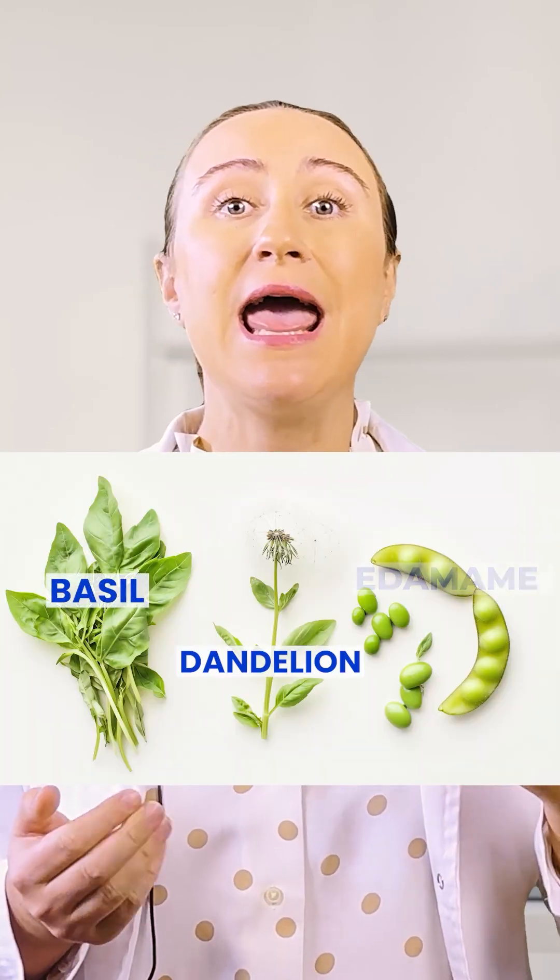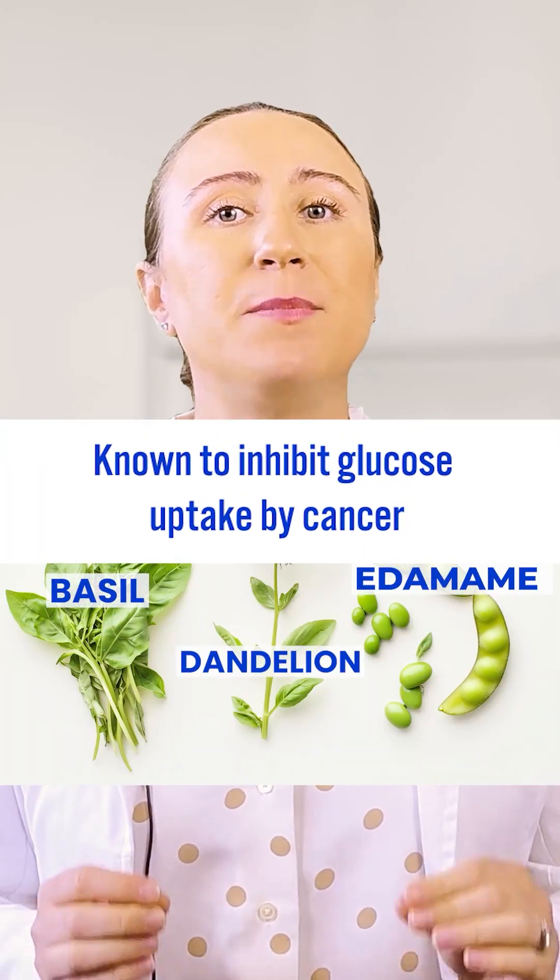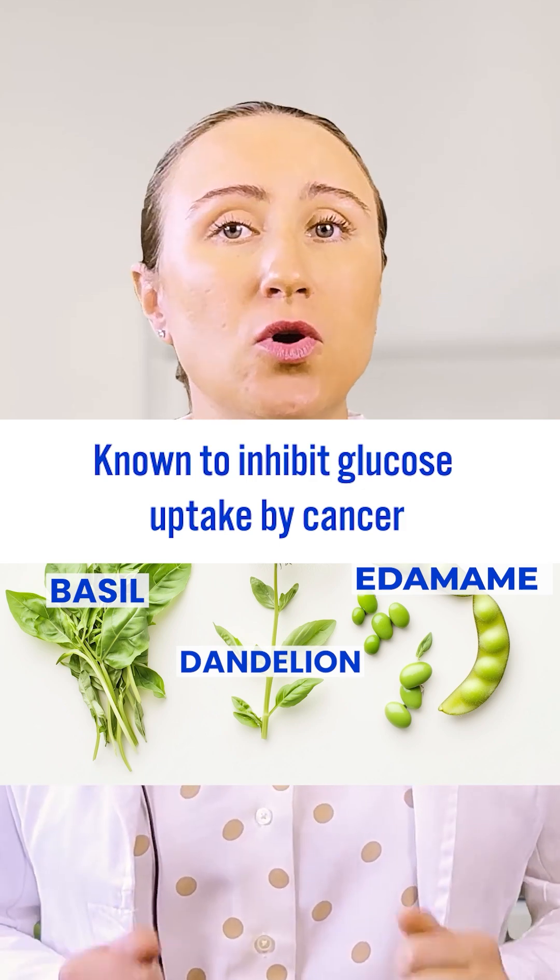Like basil, dandelion root, and edamame – all backed by research showing they can help inhibit glucose uptake in cancer cells.